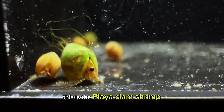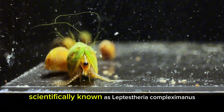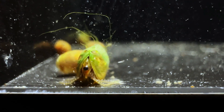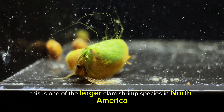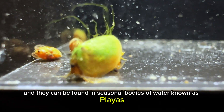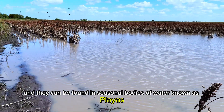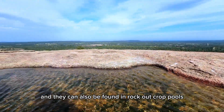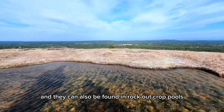This is the playa clam shrimp, scientifically known as Lemtisteria complexomanis. This is one of the larger clam shrimp species in North America, and they can be found in seasonal bodies of water known as playas. However, they're not limited to these types of habitats, and they can also be found in rock outcrop pools.